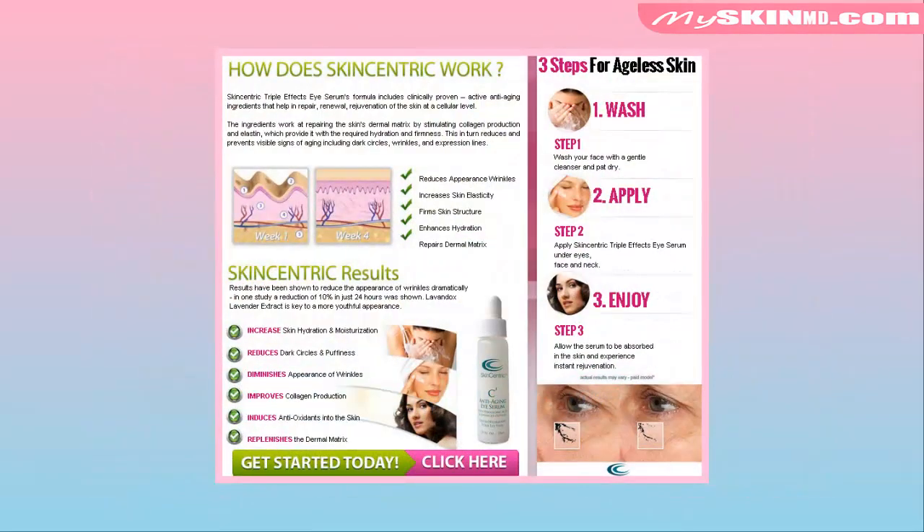How does Skin Centric work? Skin Centric Triple FX Eye Serum's formula includes clinically proven active anti-aging ingredients that help in repair, renewal, and rejuvenation of the skin at a cellular level. The ingredients work at repairing the skin's dermal matrix by stimulating collagen production and elastin, which provide it with the required hydration and firmness.